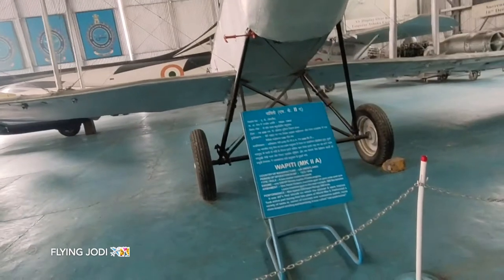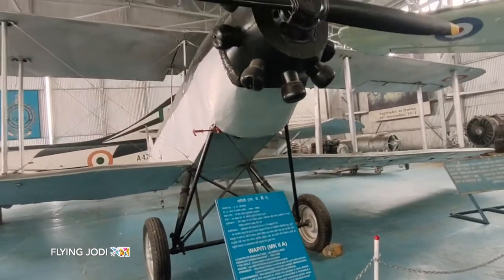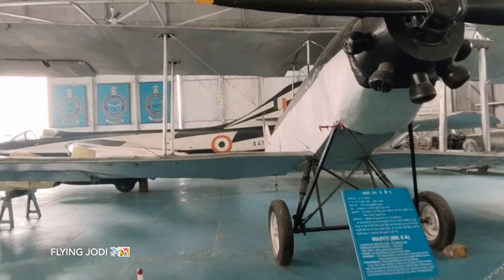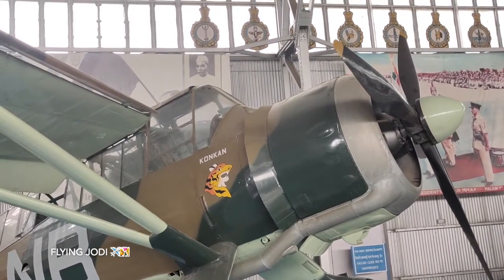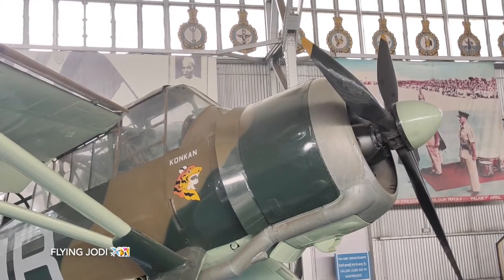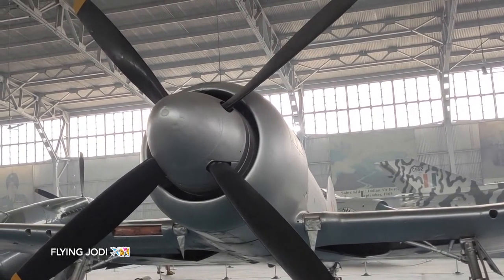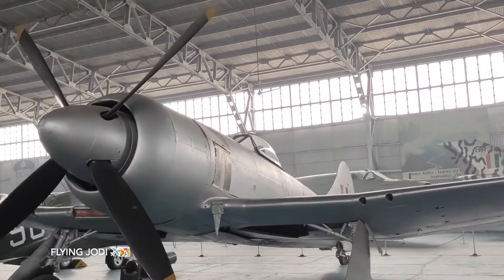This is from 1933 to 1942 — it's been so old. This is the Waapiti aircraft. The maximum speed is 225 km per hour and the range is about 580 km. This is the Lysander, created in the UK, with a speed of 368 km per hour and range of about 965 km. This is the Tempest, used from 1946 to 1955, with a maximum speed of 708 km per hour and range of about 1247 km.